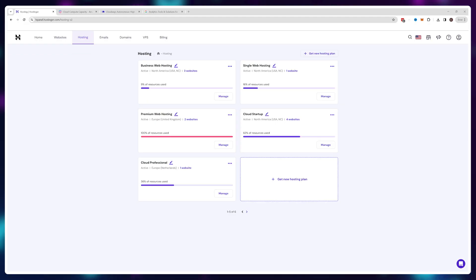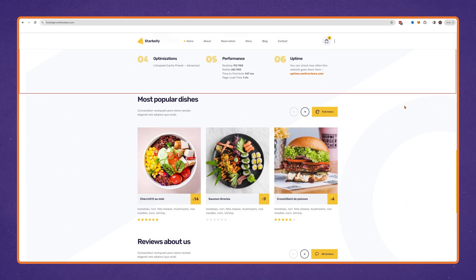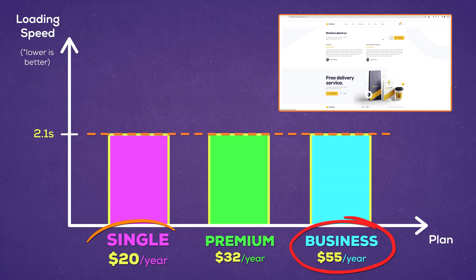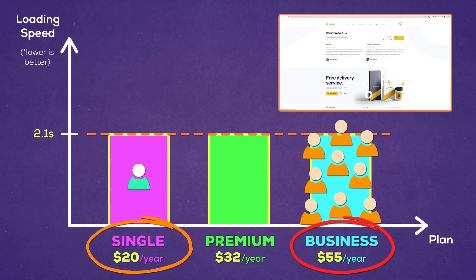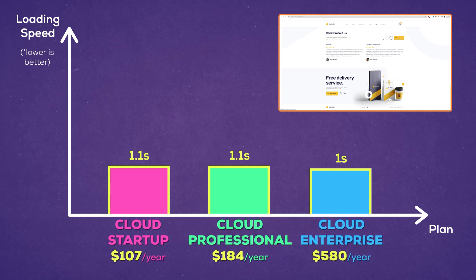And I proved this time and time again in my reviews. For example, take a look at these hosting plans. I have the Single, Premium, and Business. All three of them load this website at exactly the same speed. The only reason Business is more expensive than Single is the fact that it can handle more users at the same time. The same thing with their cloud hosting plans — all three options have virtually identical features and loading speed.